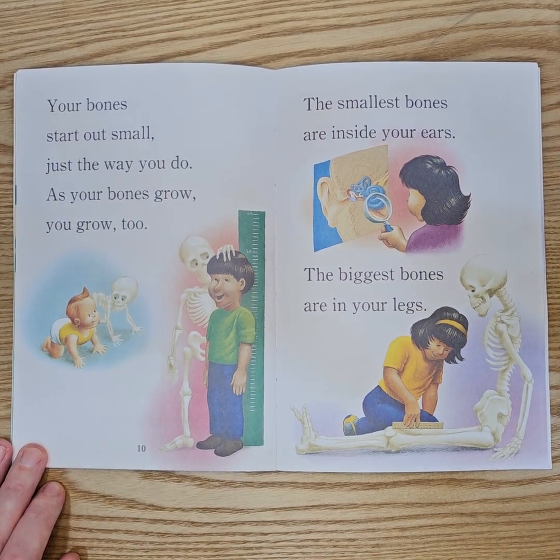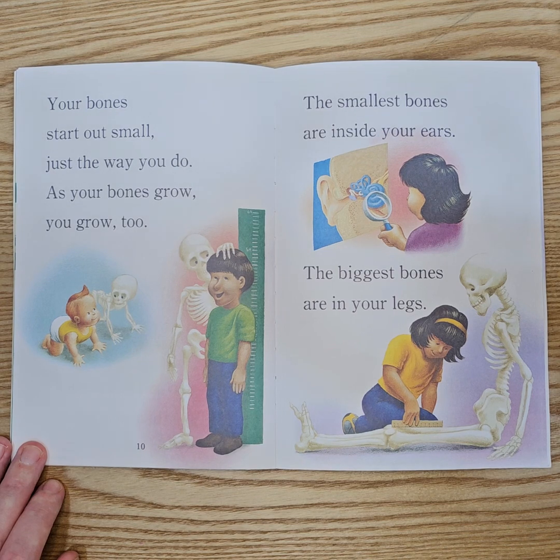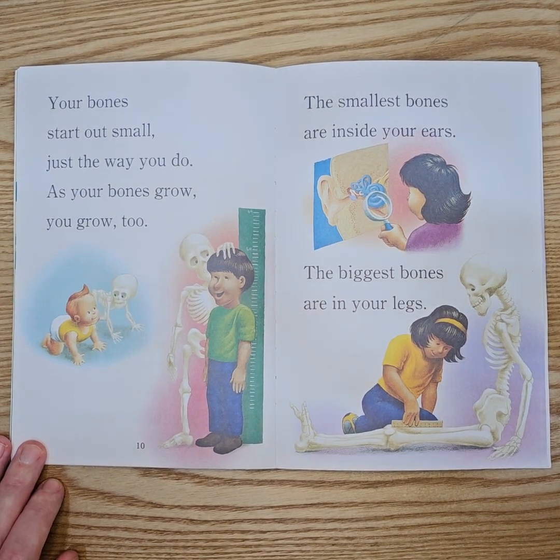The smallest bones are inside your ears. The biggest bones are in your legs.